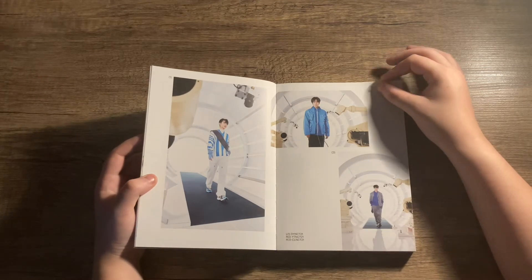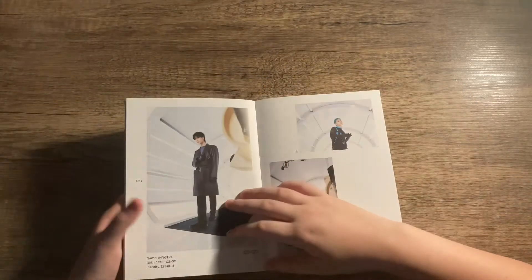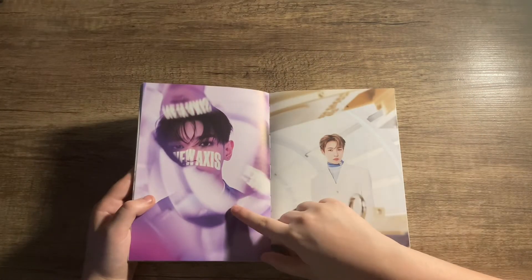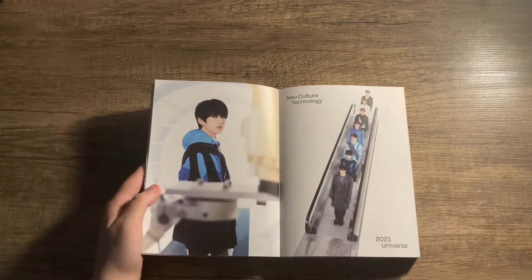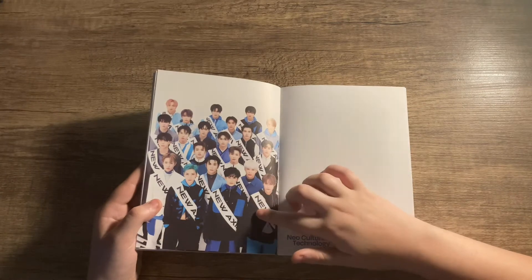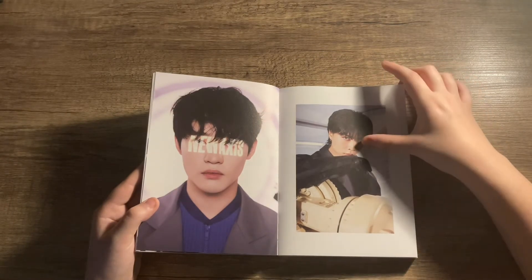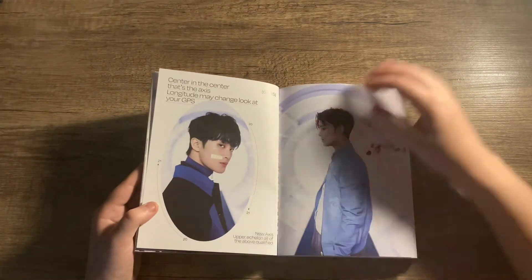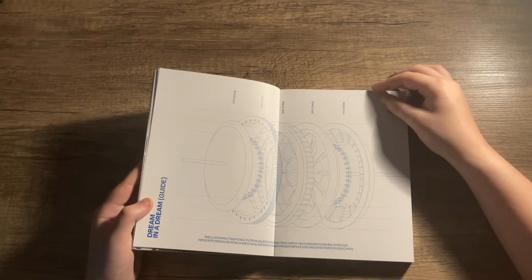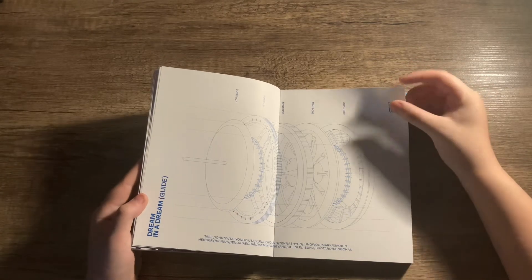Doyoung and - oh this is just such a beautiful photo, all the members did very well. We flip in the book and I just love this. This photobook is so good so far, absolutely love it. These are such good photos - the person who did this photoshoot did an absolutely amazing job. This is such a good photo as well, all of them together. This is so beautiful.